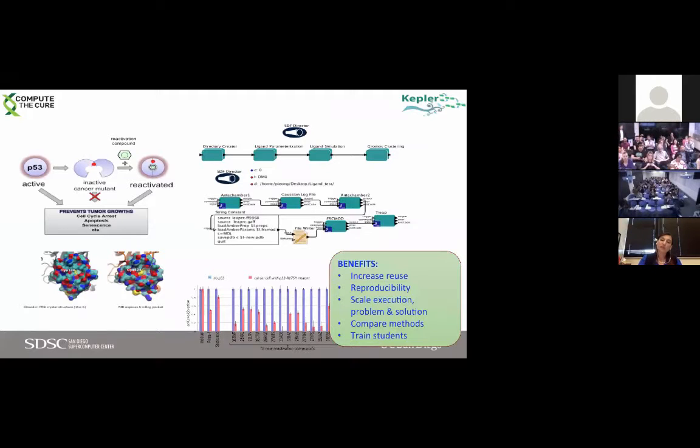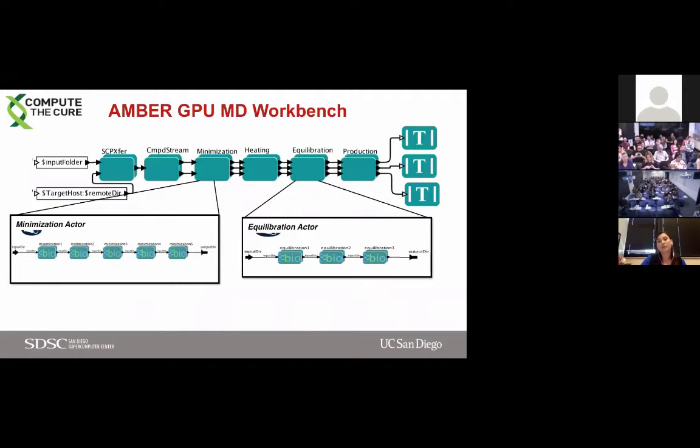As examples: one is the P53 reactivation compound workflow with its listed benefits. The other is the Amber GPU molecular dynamics workbench that runs not just on a GPU cluster but on any GPU cluster — SDSC's Comet, Stampede, or Amazon GPU nodes. These bio-components can alternatively run and adjust themselves to run on any of these platforms. That's what we achieved in BioKepler — to be able to schedule the same tool on a variety of platforms without changing that node, but maybe just adjusting a parameter.